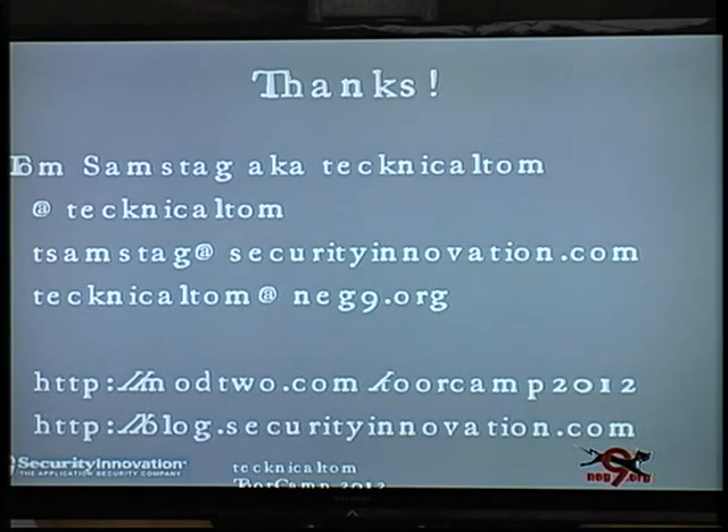That's all I've got. My name is Tom Samstag, aka Technical Tom — Technical Tom on Twitter. These slides will be going up on both my personal website and my employer's site at Security Innovation. If you have any questions, you can find me afterwards. Thank you.